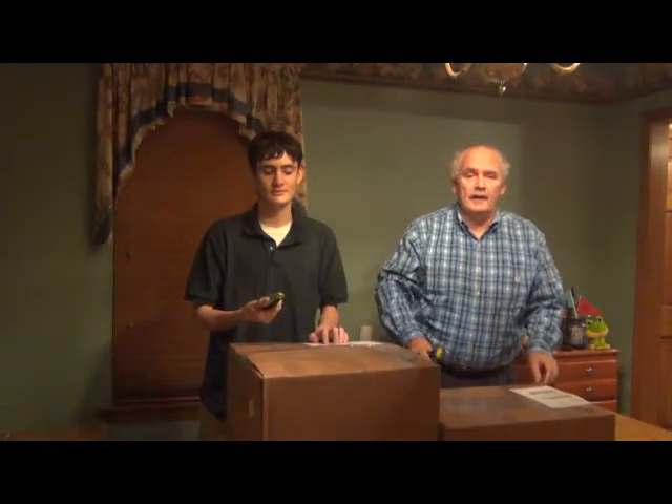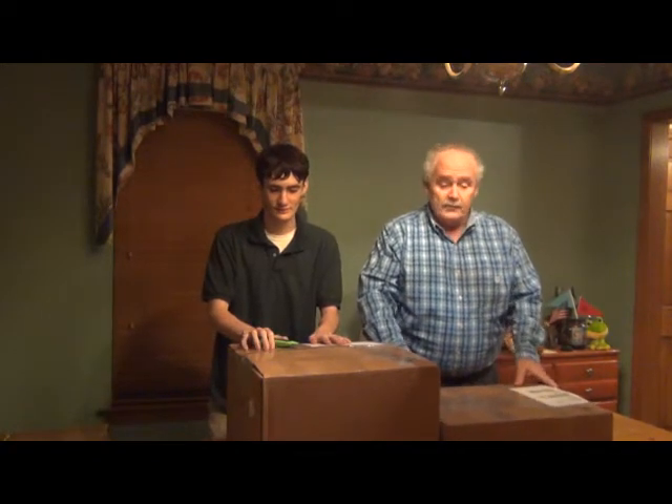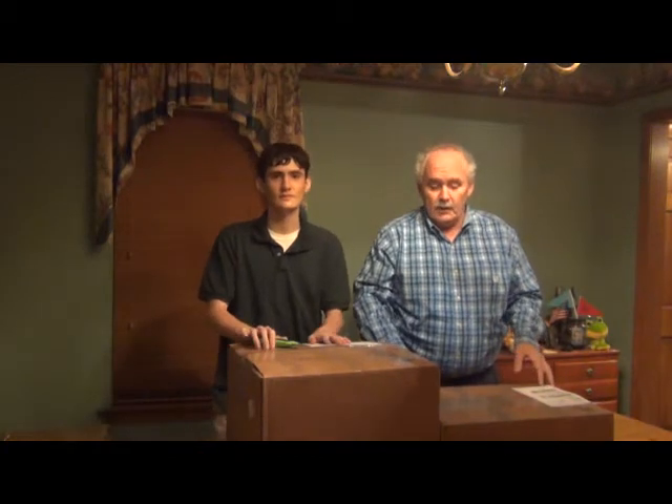Hey guys, it's First Mentor Mike and Cameron from Redfish Robotics down here in Louisiana. We got these awesome surprise boxes from our friends at Cerro City Octobotics today, so we're going to open them up and see what's inside.